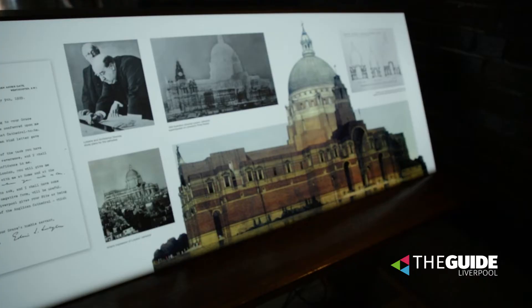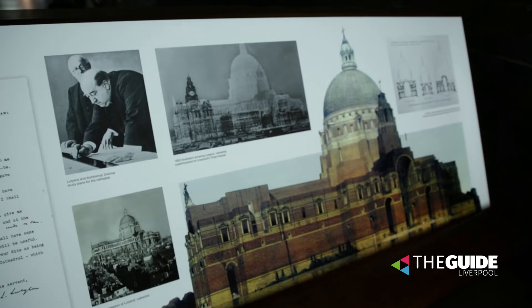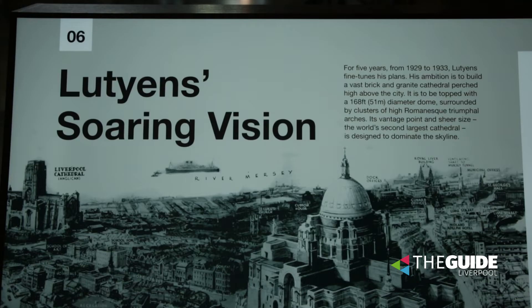We're here today in the Lutyens crypt, which is a secret space beneath the Metropolitan Cathedral itself. The Lutyens crypt forms part of what would have been a much larger Cathedral for Liverpool that unfortunately was never fully built. Due to the Second World War, this Cathedral, had it been built, would have been the largest in the world.